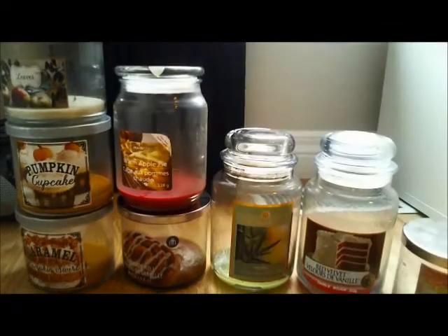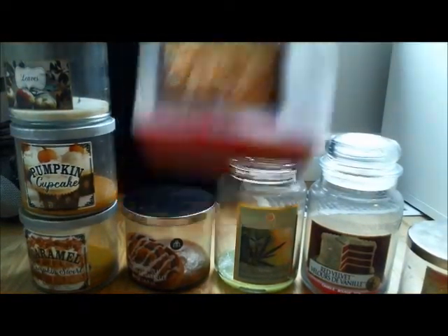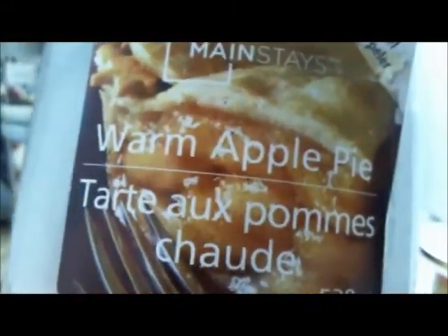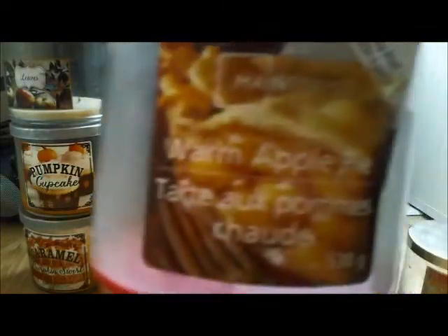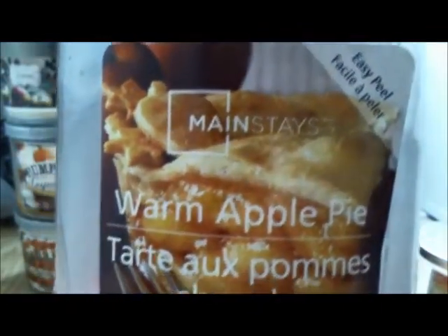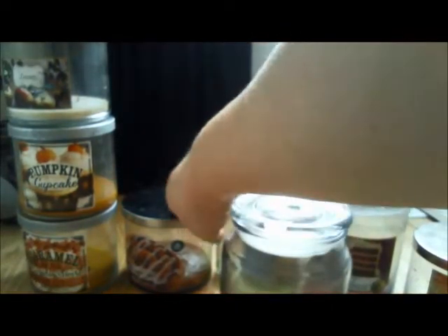I actually took notes. Mainstays Warm Apple Pie — didn't really smell like apple pie at all, more of a sweet apple cinnamon scent, light throw, lots of soot. You can't see much of the soot because I cleaned it, but if I smell it now it smells smoky. So I wouldn't buy that one again.